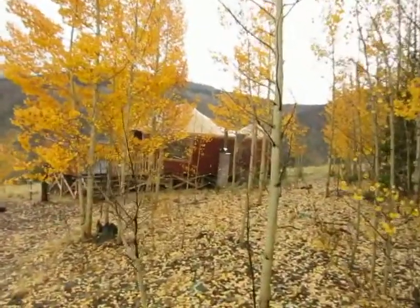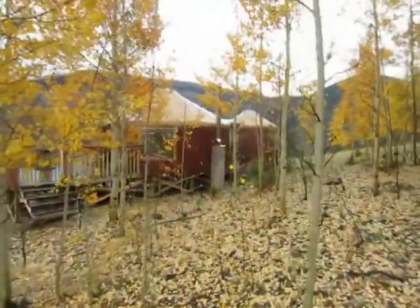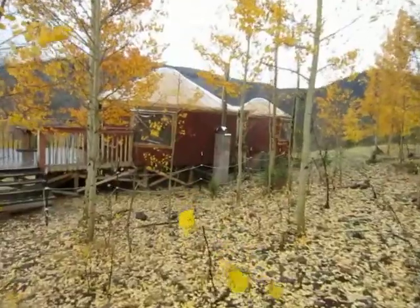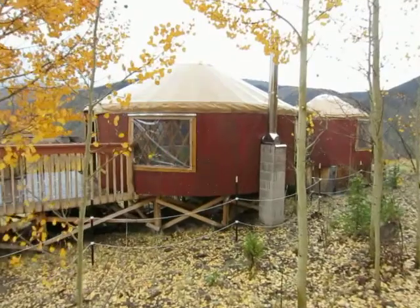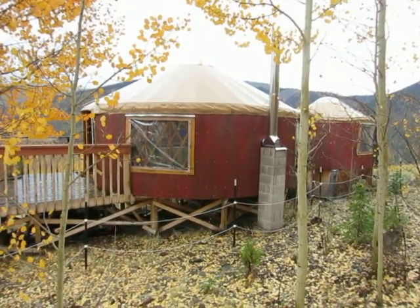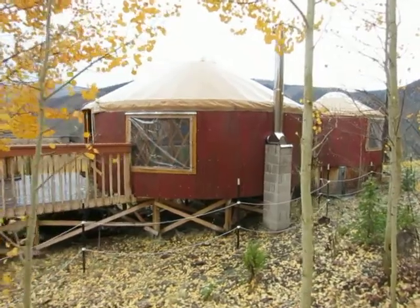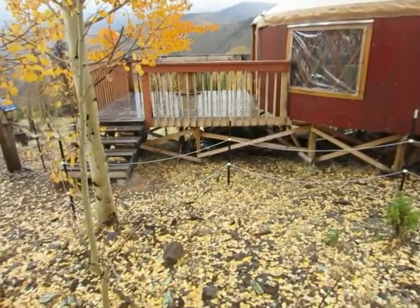I'm going to walk around the yurt. My partner Jeff came up with the idea to recover these with metal, and then we painted the metal to look kind of antique and rusty. That's corrugated roofing metal on the outside.